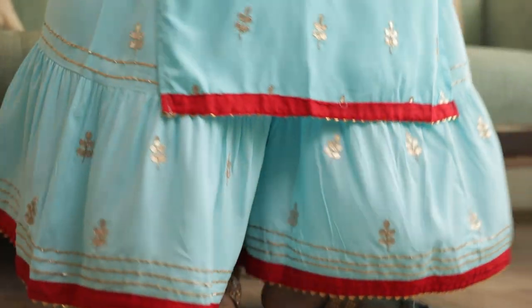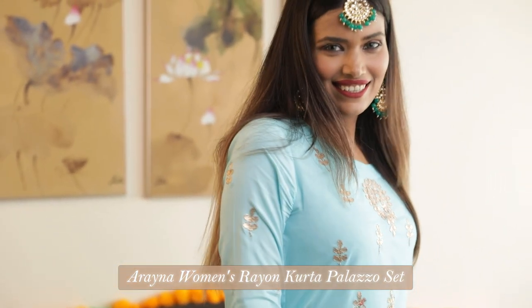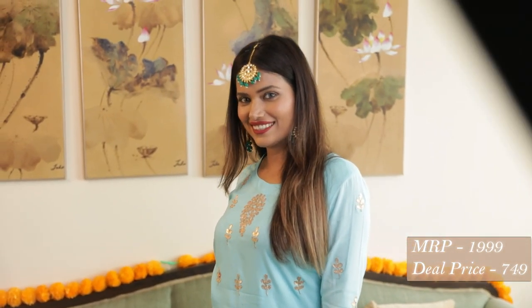Now let's move on to the fashion category. I've picked out two outfits for this video. First is this one which I'm wearing currently — it's a Kurta Pyjama set from Arayana. The reason I picked it out is because of its beautiful turquoise blue color which will definitely make you glow at any festive event. And I also absolutely love the Gotapatti work — it is so traditional and authentic. It was priced at $1,999 and I got it for $7.49.